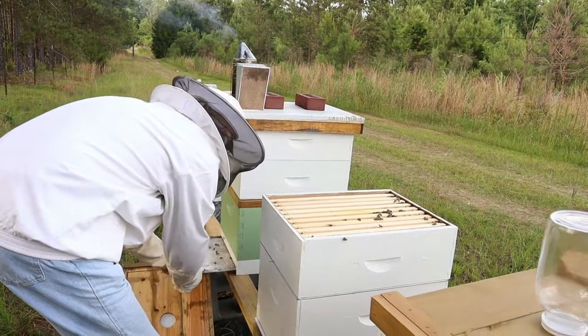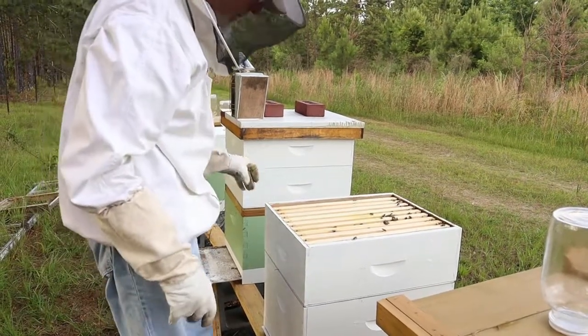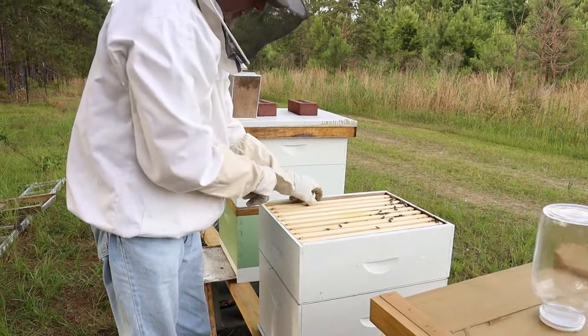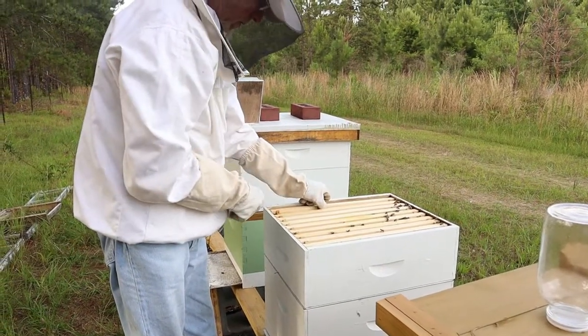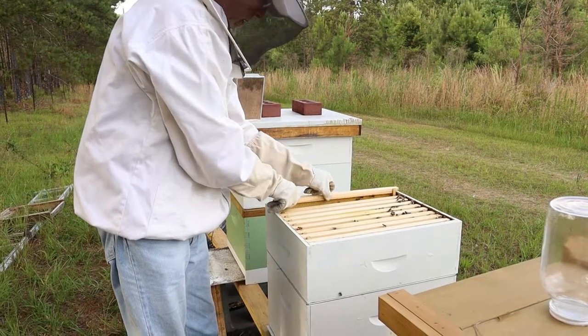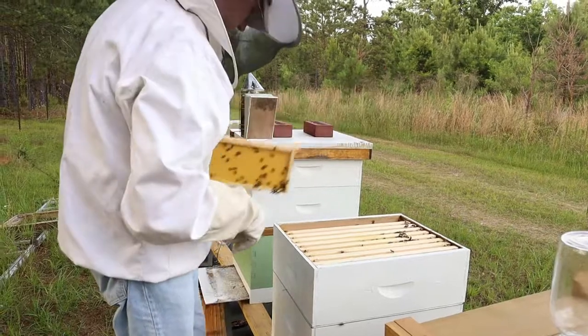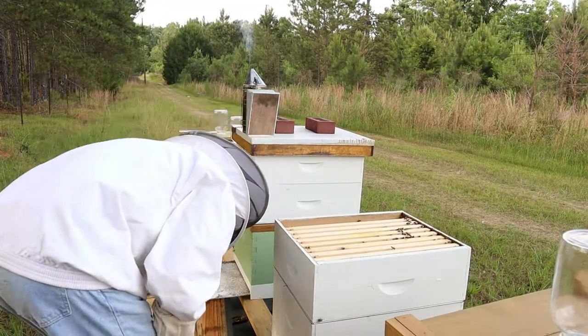Let's slide these out a little bit and give the girls some air. I hate to even mess with them. The girls are just doing such a great job. I mean, they're working hard.